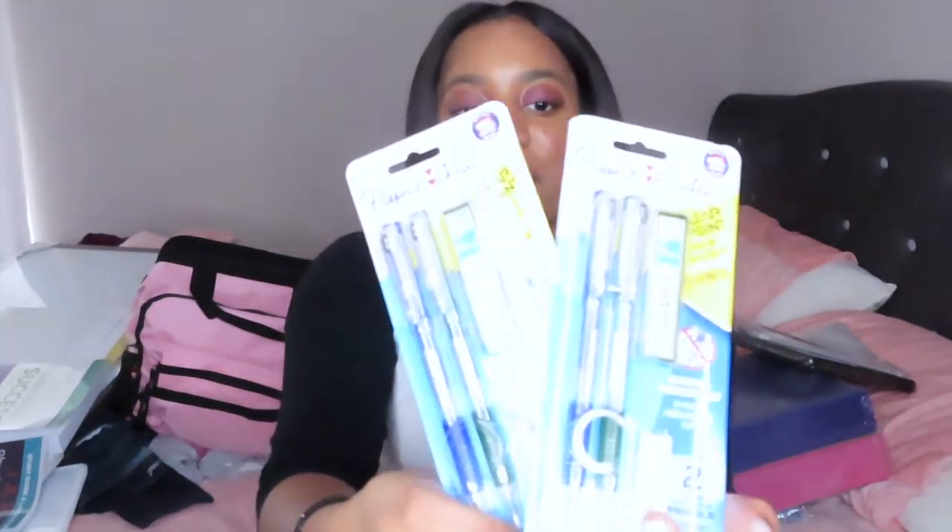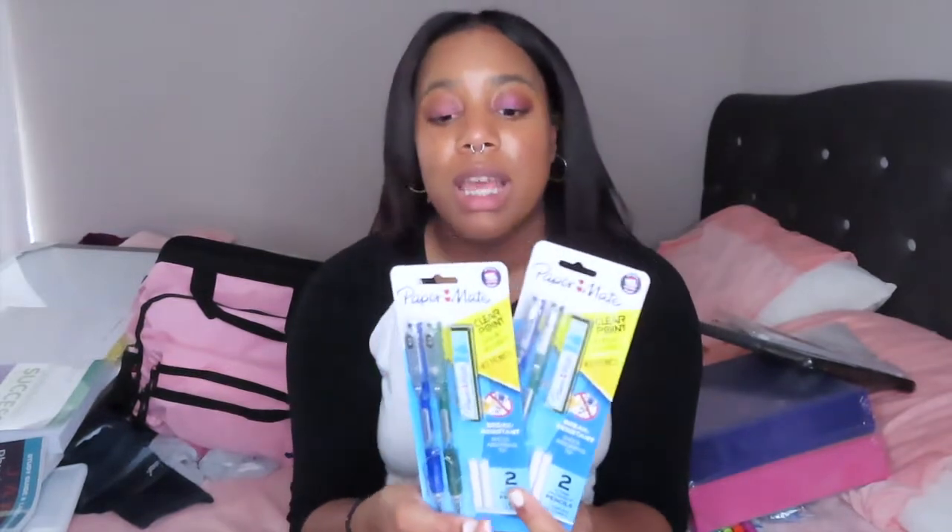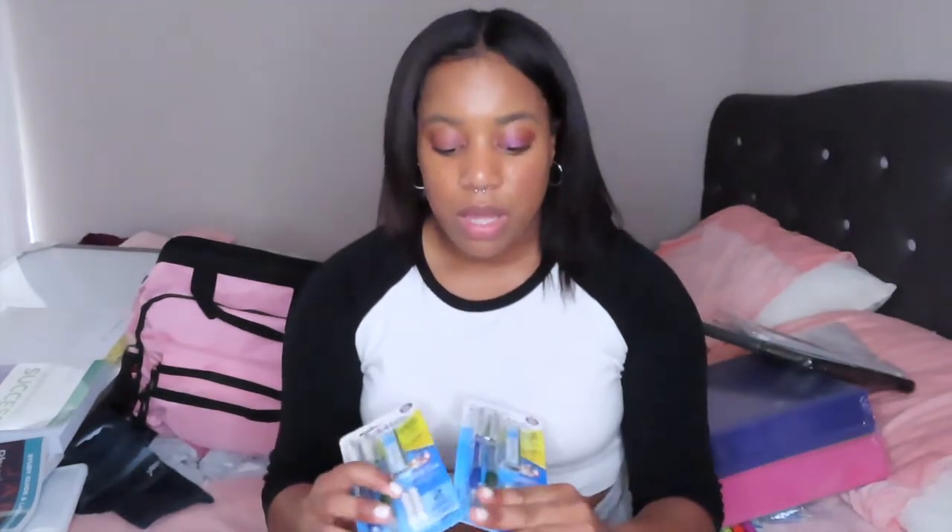Next I just have two packs of mechanical pencils — these are my favorite kind so I decided to get four of them to start out, and I'll get more as time goes on. I usually don't use pencils that much though; I'm more of a pen person, which is why I went with just these.